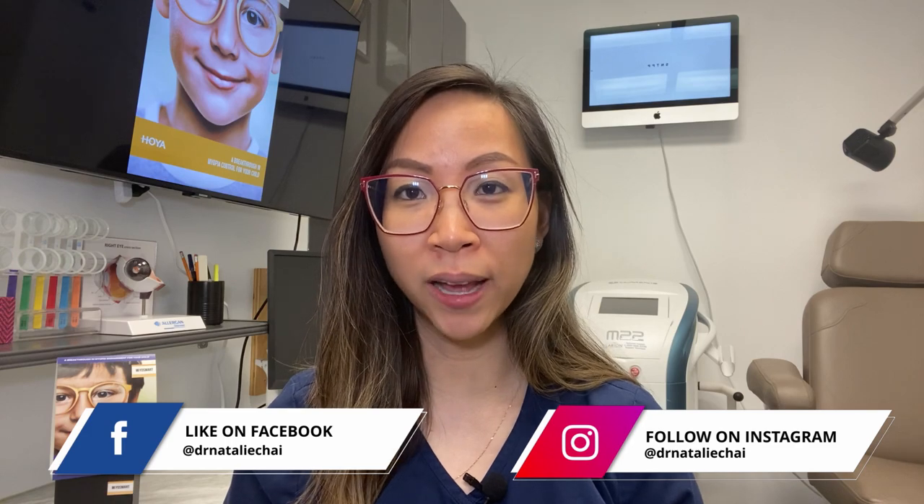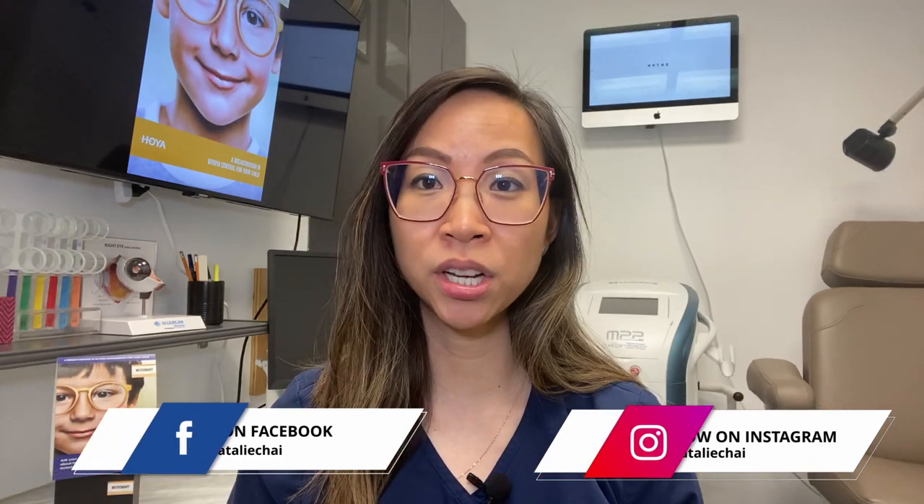Hey YouTube, welcome to my channel. If this is your first time here my name is Dr. Natalie Chai. This channel brings you the latest science-based education and treatments in dry eye, myopia management, and specialty contact lenses to help you understand why it should matter to you for optimal eye health, function, comfort, and even beauty.